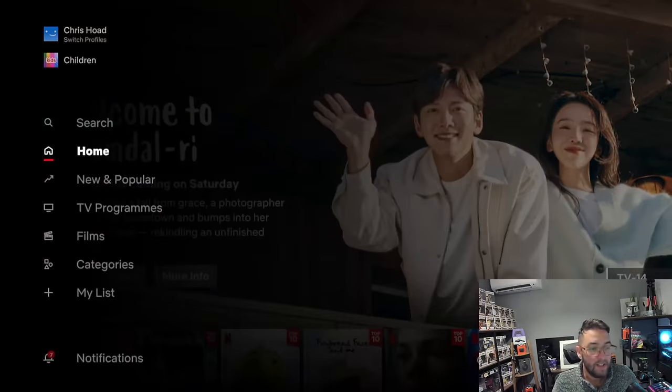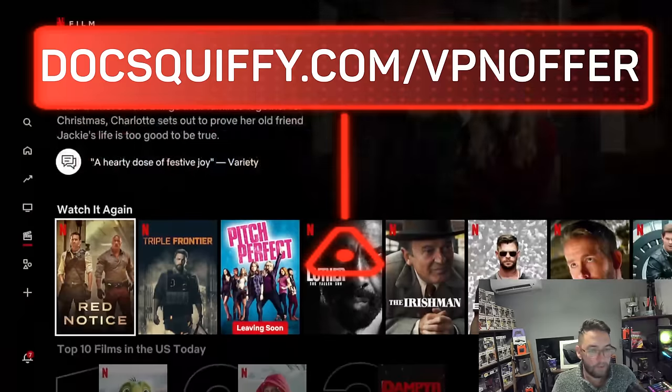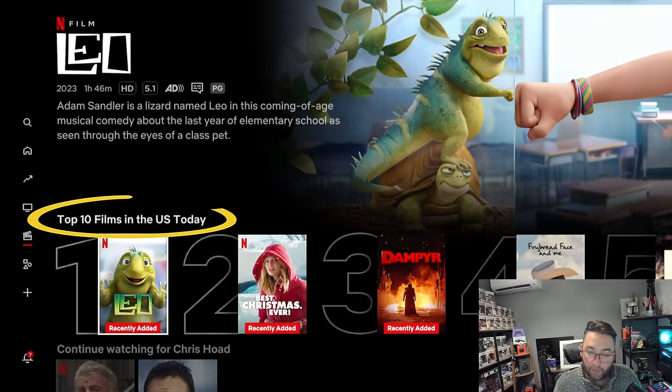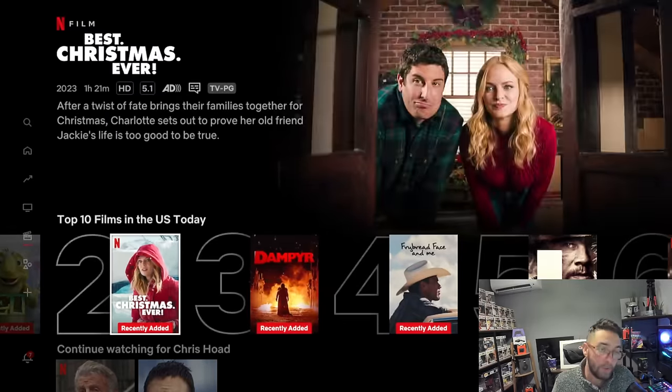So here we go — we're in Netflix and we can have a look at the films. We get new releases, top picks for me, trending now — and these are different to what I would normally get. Here we go: top 10 films in the US today. Obviously I'm not in the US, but we're getting different films to what we'd normally see.